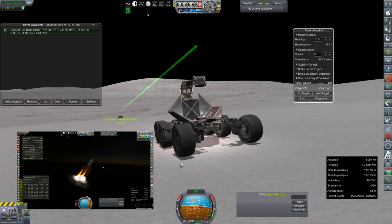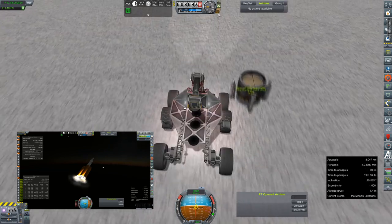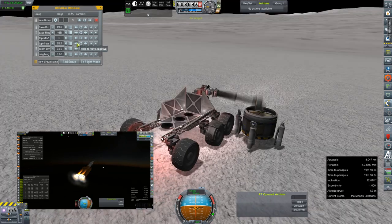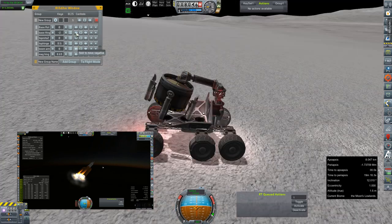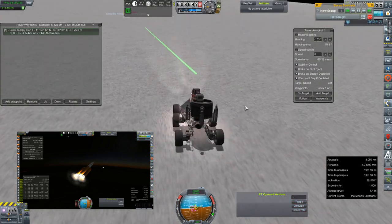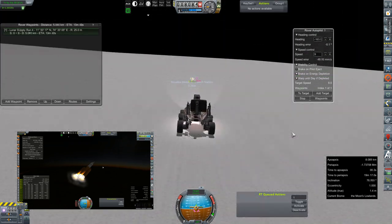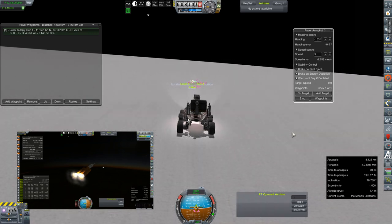Maybe one or two times it got airborne, that I caught here in the review footage. But nothing too spectacular. We were able to actually deploy the crane and its magnet, pick up this core eventually, and tuck it in the bed of the truck. Set our target back for Rosalina Memorial Station — I won't misidentify it this time — and then back to the automated drive home.